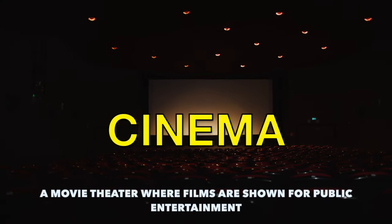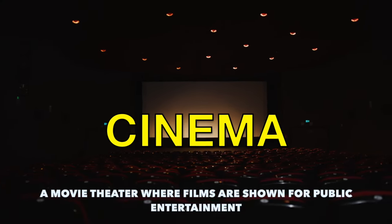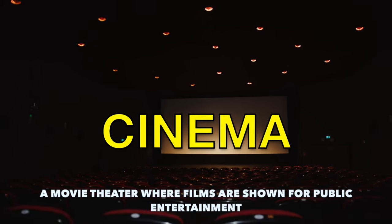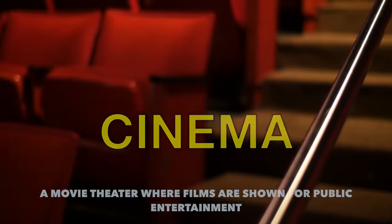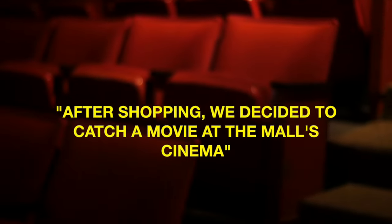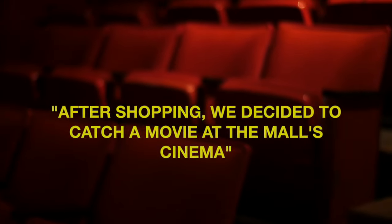Another one of my favourite places in the mall is the cinema. This is a movie theatre where films are shown for public entertainment. Example sentence: after shopping we decided to catch a movie at the mall's cinema.